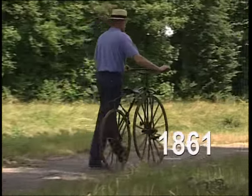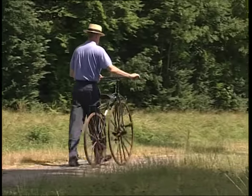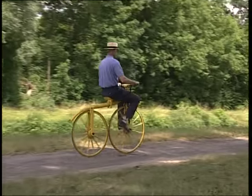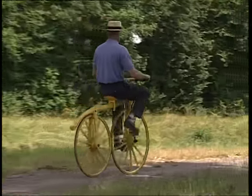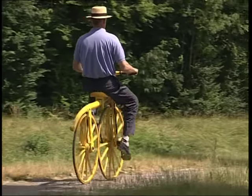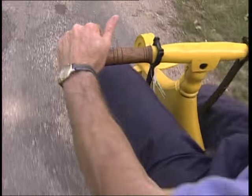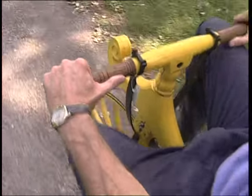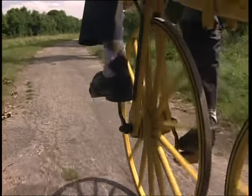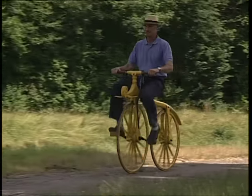En 1861, les Michaux, père et fils, réparateurs de Drézienne, ont l'idée d'installer deux manivelles ou pédales en position opposée de part et d'autre du moyeu de la roue avant. Ce perfectionnement fait du vélocipède un véritable moyen de locomotion, pour lequel l'utilisateur ne pratique plus la marche, mais devient moteur de son engin en actionnant le pédalier. Dans le principe du vélocipède, un tour de pédale engendre un tour de roue avant, donc un déplacement équivalent à la longueur de sa circonférence.